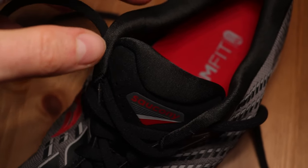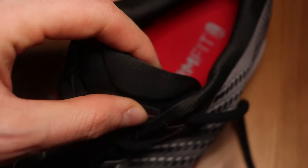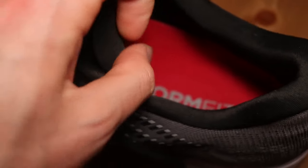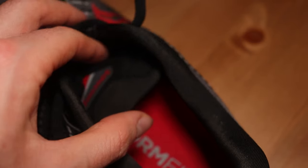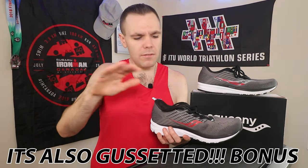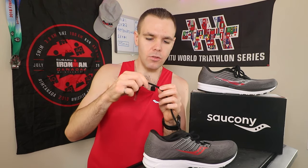Moving down to the tongue — it is such a plush tongue, just like the Triumph 17, very built-up and beefy. That's kind of a downside for me; I don't really like that big plush tongue on hot days. Maybe I'll appreciate it in winter, but it definitely gives you nice lockdown along the upper of your foot. We also have the same stretchy laces with the looping system as the Triumph 17. I'll stop comparing to the Triumph 17 here because I want to do a dedicated video on that — let me know in the comments if that's something you want.